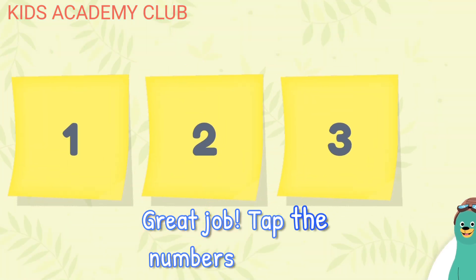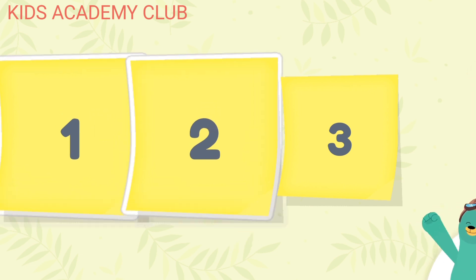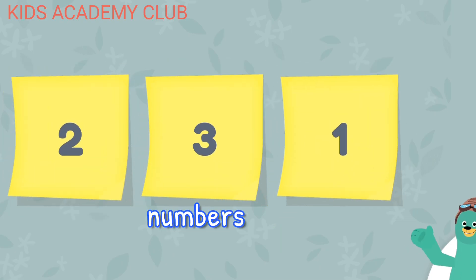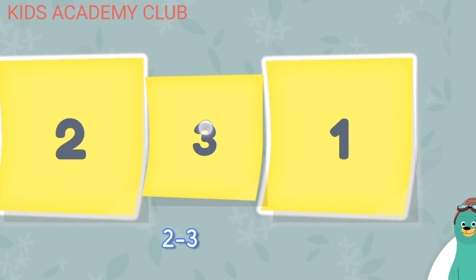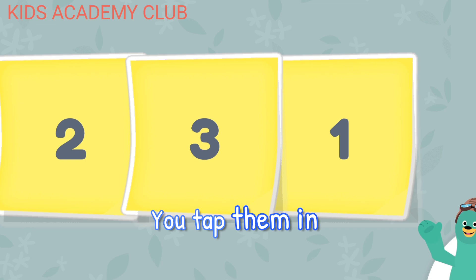Tap the numbers in order. One. Two. Three. Awesome! The numbers are out of order. Tap them in the right order. One. Two. Three. Nice work! You tapped them in order.